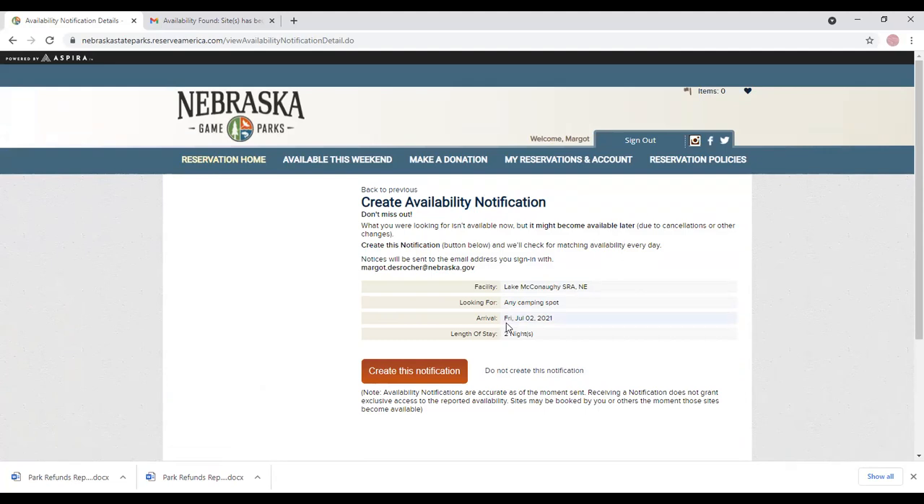By clicking 'Create this notification,' the reservation system will check for matching availability every day and notices will be sent to the email address you sign in with should a site become available. You can create up to five notifications per profile and you can remove notifications if they are no longer needed.